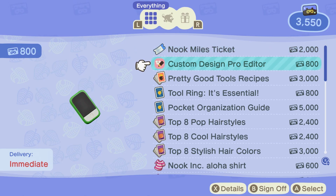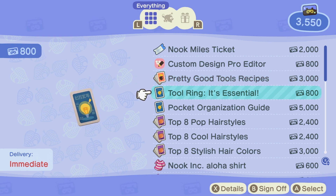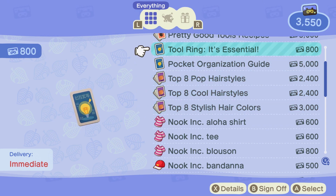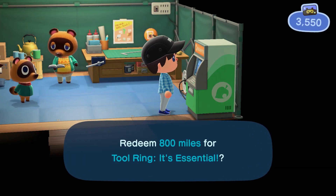You need to go to the Nook terminal and redeem your Nook miles. You can see that the tool ring is right there for 800 points. If you don't have this unlocked yet, you need to pay off your first initial 5,000 points back to Nook. After you pay that off, you can spend your points on other things — get your tool ring for 800.